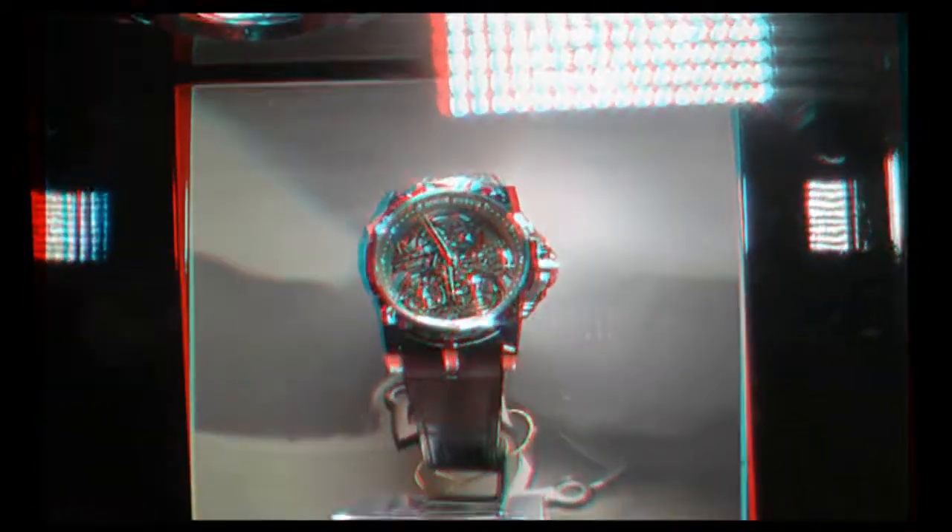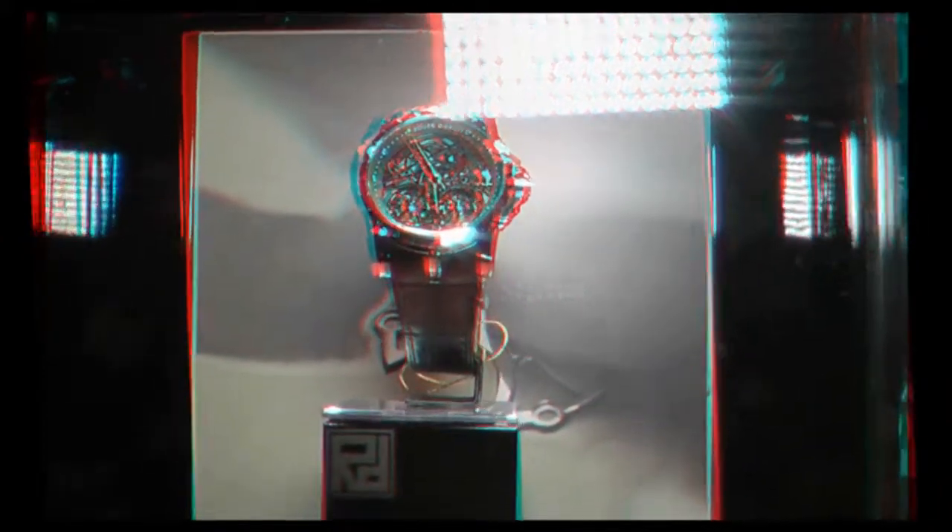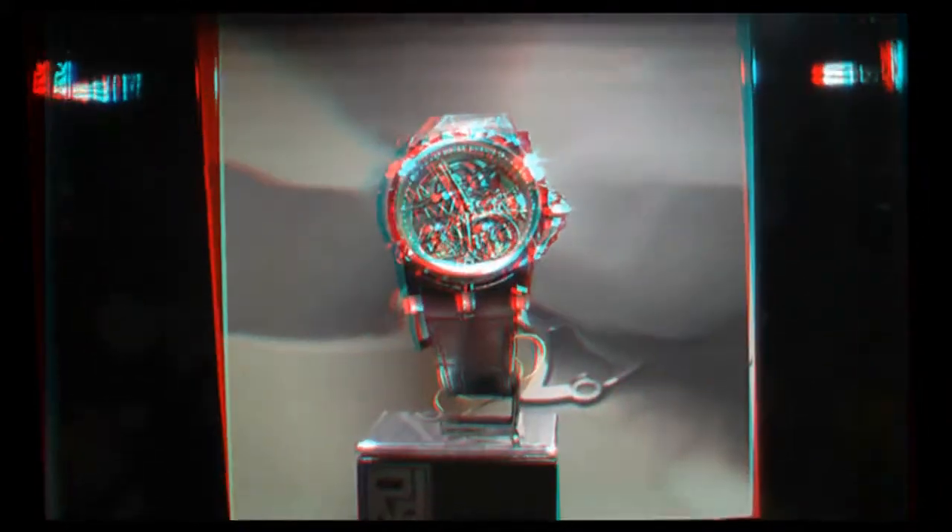So we're standing actually in front of one of our sort of top pieces here. This is our Excalibur collection, and this is one of the pieces we're known for — our skeleton. So this is a double tourbillon skeleton. Come get a close-up of this. You can see the two tourbillons are moving right there. I don't know if you're familiar with the tourbillon, but it counteracts the effect of gravity on a watch.